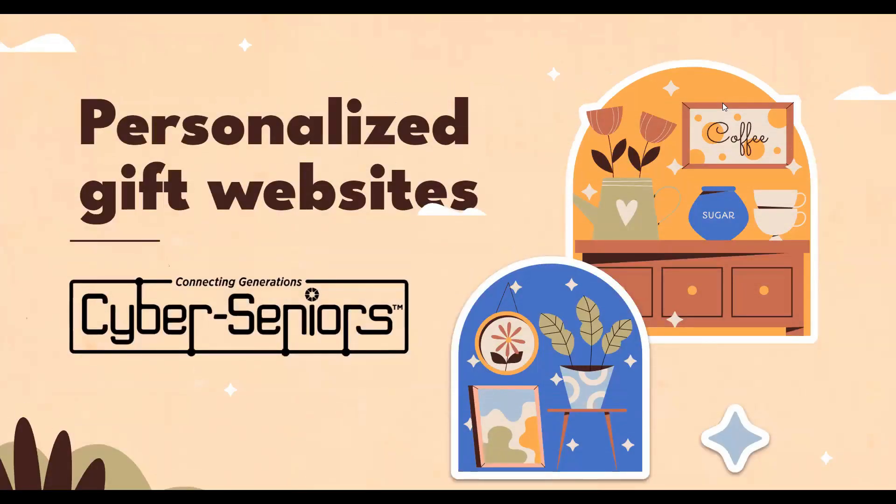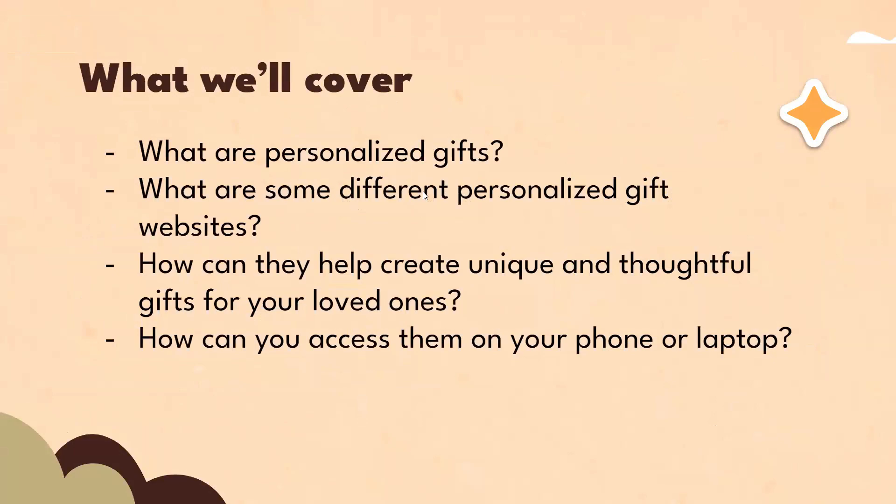Hello everyone. Today's webinar will be on personalized gift websites. What we'll cover: what are personalized gifts, what are some different personalized gift websites, how can they help create unique and thoughtful gifts for your loved ones, and how can you access them on your phone or laptop?